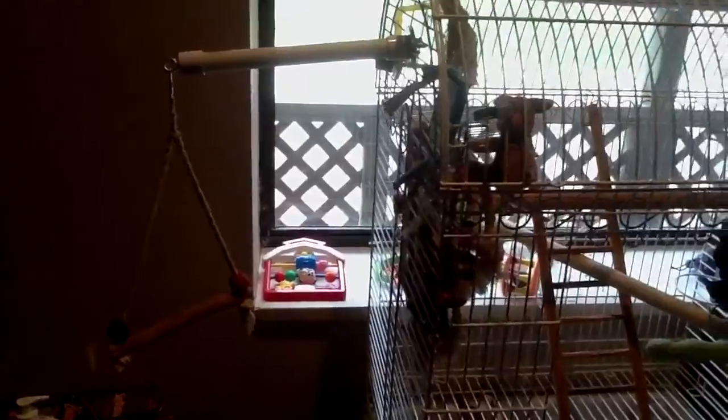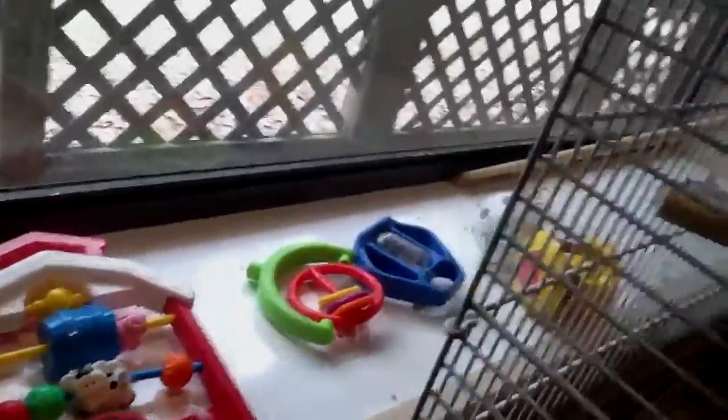This is Duke's setup. He has a swing hanging off the side of his cage. Behind his cage and the windowsills are all his little foot toys to play with. He has a cage full of toys.